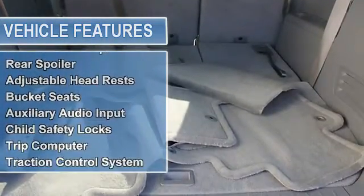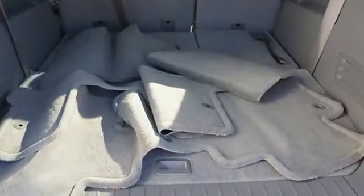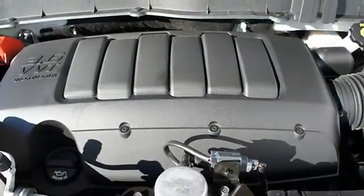Power Steering, Power Door Locks, Power Windows, Trip Odometer, Tachometer, Cruise Control, Body Side Moldings, Floor Mats, Rear Window Wiper, Rear Spoiler.